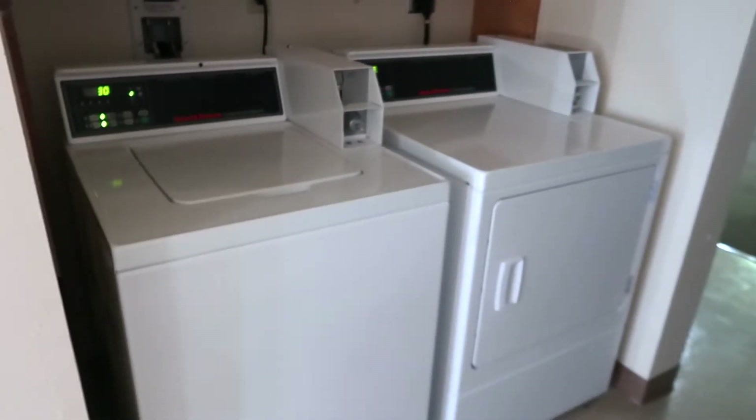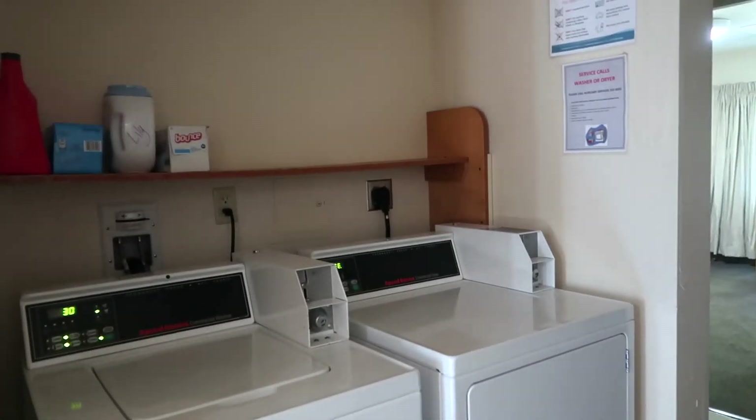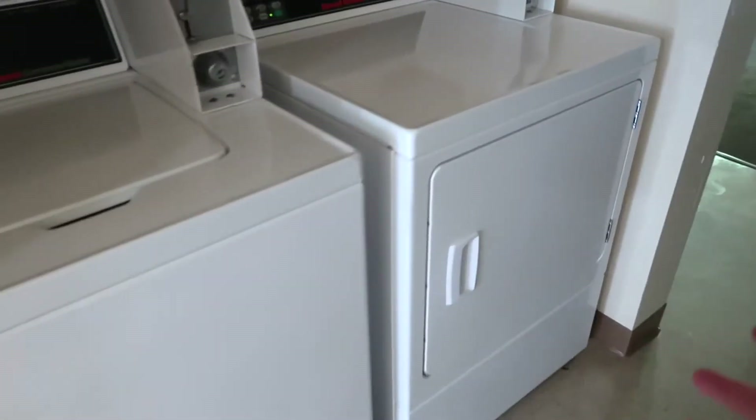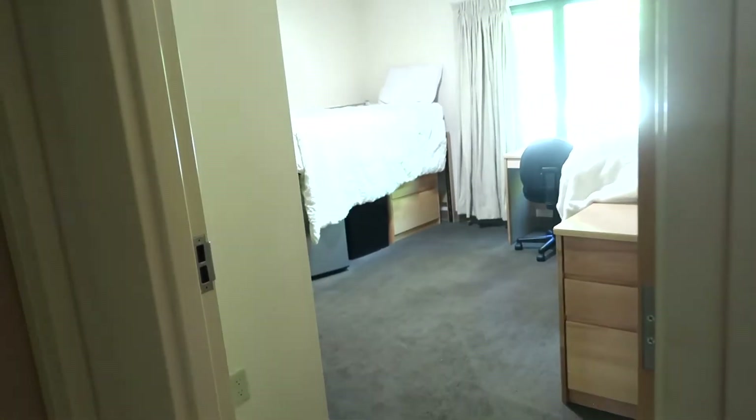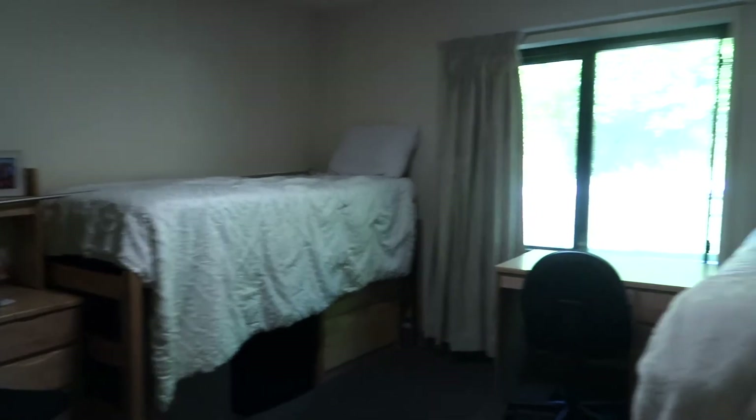We also have washer and dryer — it's free. It's an old system so it has little change slots on it, but you just keep detergent up there. Then this is the first set of bedrooms — this is a double. Sarah and Katie came and set up their beds and stuff since I was here. So this is Sarah and Katie's room.